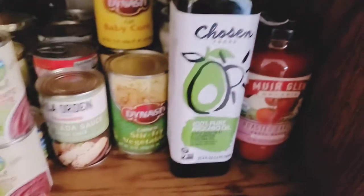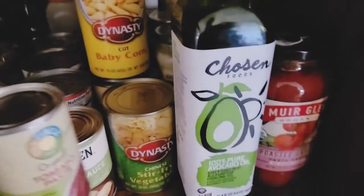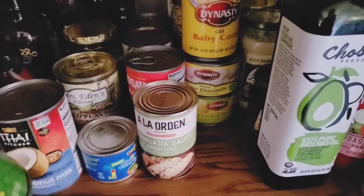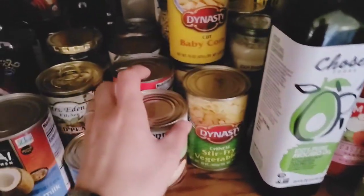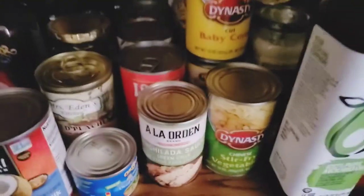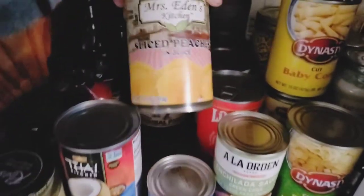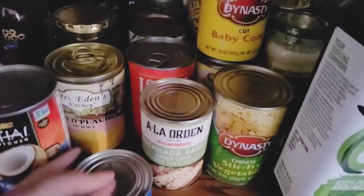Two jars of alfredo sauce, three jars of tomato sauce, some extra ketchup, basil pesto. This is my favorite oil to cook with — a hundred percent pure avocado oil. Make sure you get the hundred percent pure in any type of oil that you buy. Tomato paste, and here's my stir-fry stuff: water chestnuts, bamboo shoots, baby corn, stir-fry vegetables, and three cans of olives.